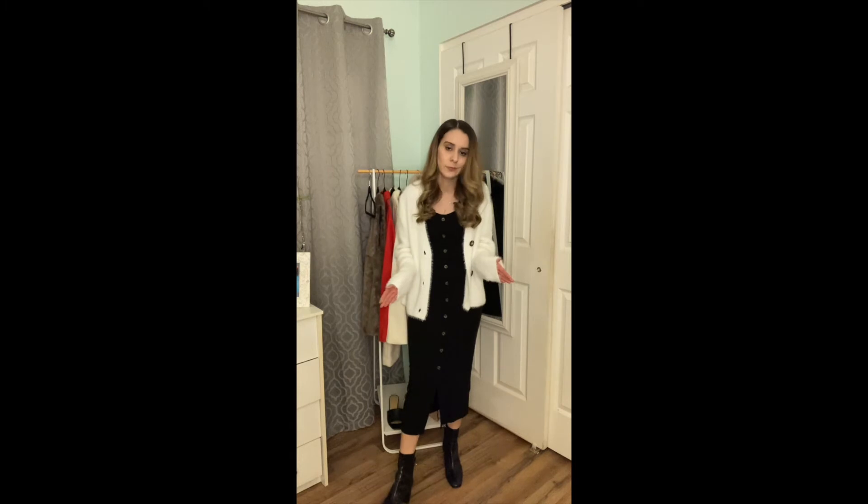I threw on a fluffy white cardigan that has really big brown buttons, which actually looks similar to the ones on the dress. Then I'm just wearing my black ankle boots to make the outfit look put together, and the colors match the dress nicely.